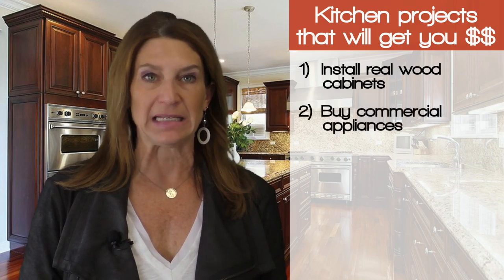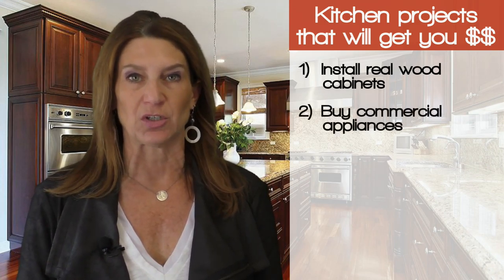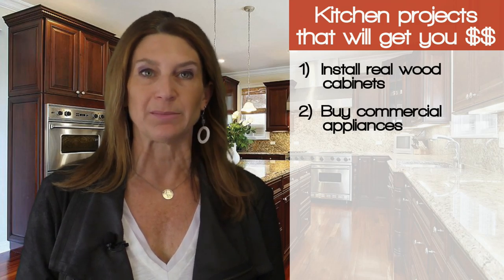Number two, buy commercial grade appliances or at least go for the look of commercial. Upscale cooktops and ranges create real impact in the kitchen.